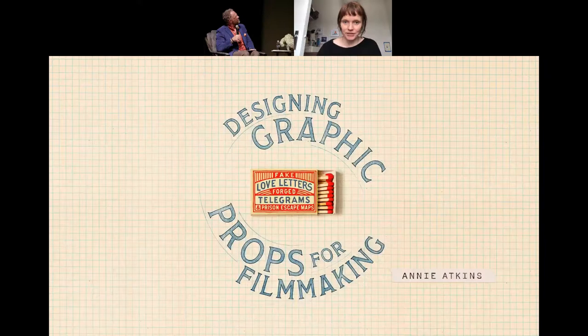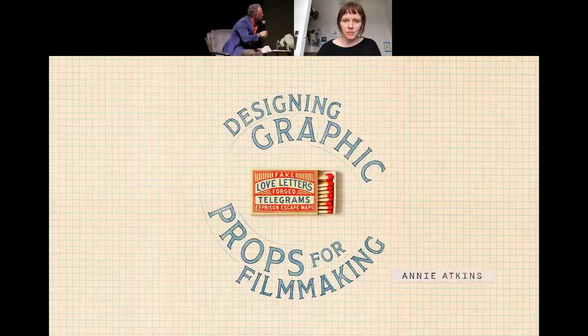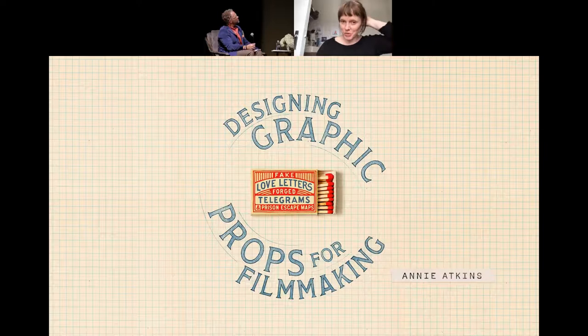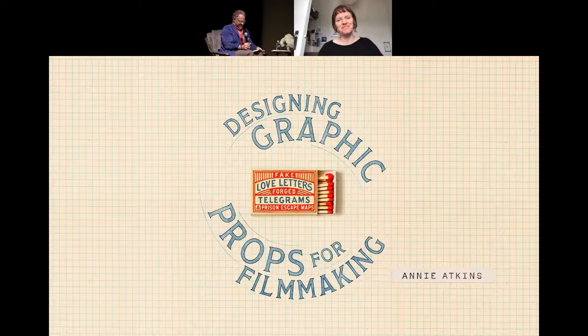So that's just my book cover. I wrote a book all about this stuff a couple of years ago — it was published last year. It was really amazing to be able to put all this down into words and show pictures from all the different movies I'd worked on and explain some of the process. And I designed the book cover as well, which was great, because I'd never designed a real book cover before. I'd only ever designed fake book covers for movies. So all of a sudden designing something real was very exciting.